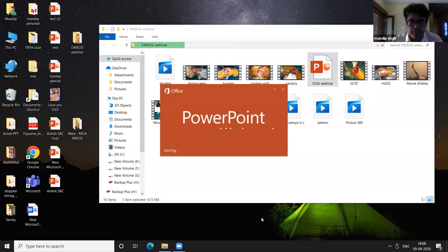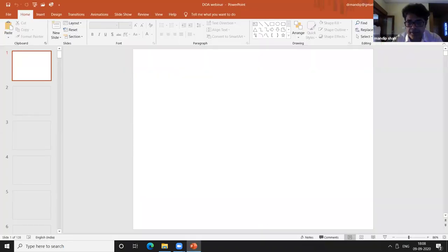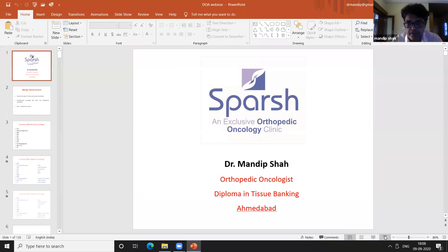Today we will discuss the curettage method for benign bone tumors. I have tried and incorporated practically everything about curettage.